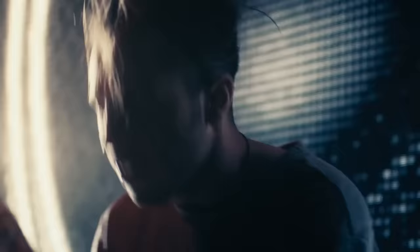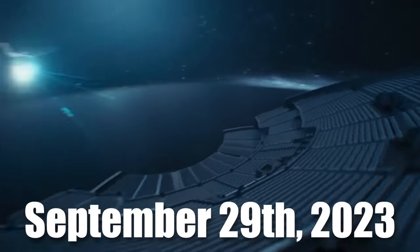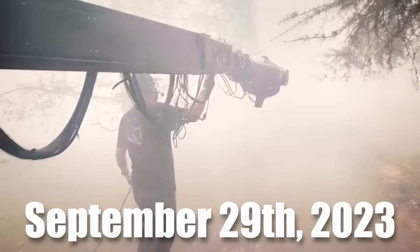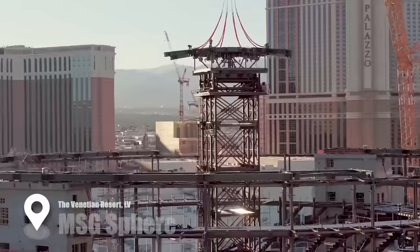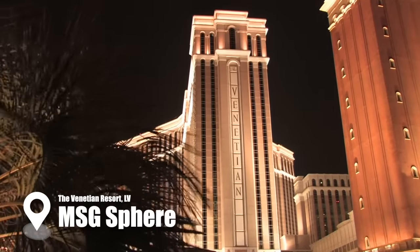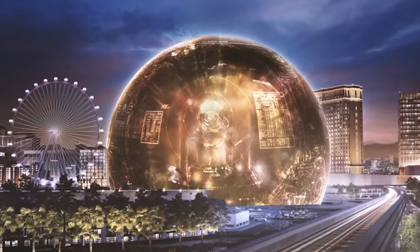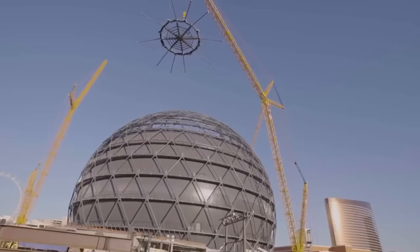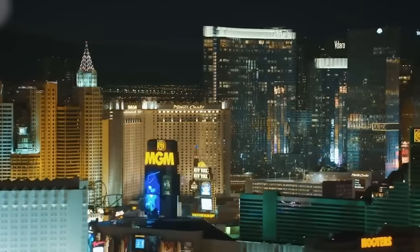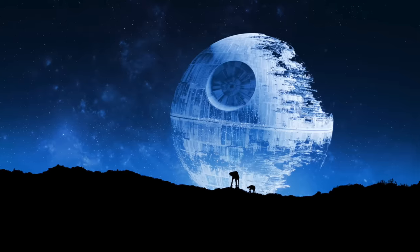Behold the world's first most gigantic and technologically advanced four-dimensional spherical structure on the planet, set to open on September 29, 2023 with a deafening concert by the band U2. The $2.3 billion MSG Sphere at the Venetian Resort in Las Vegas features an exterior with millions of unique LED lights spanning 54,000 square meters, allowing it to appear like anything programmers want — such as a Halloween pumpkin, planet Earth, Mars, or an alien spaceship.